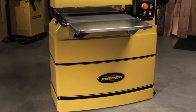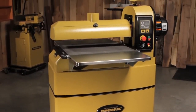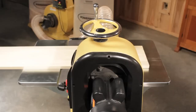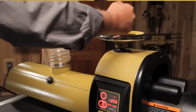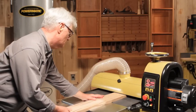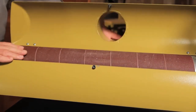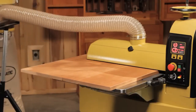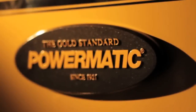The PM2244 will exceed your expectations with its world-class design, usability, and sophistication. As with every product Powermatic builds, the PM2244 pushes the limits of design, innovation, and durability. It truly is the gold standard.